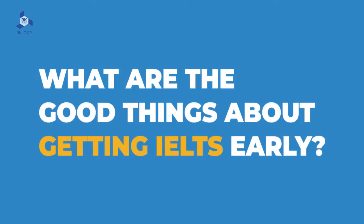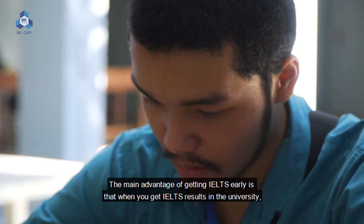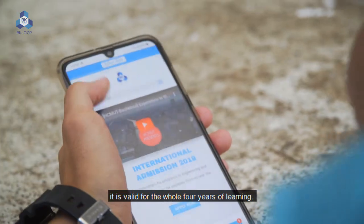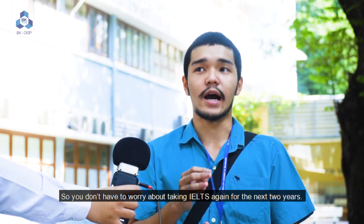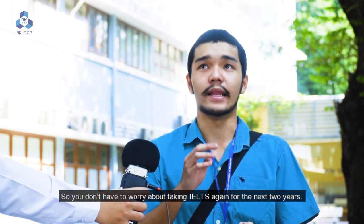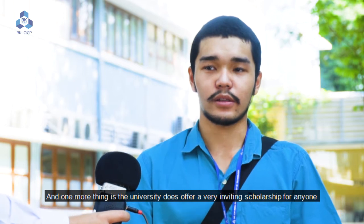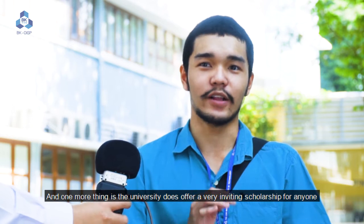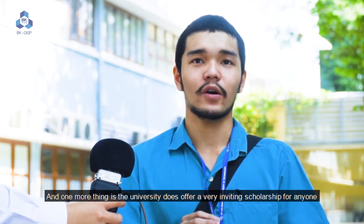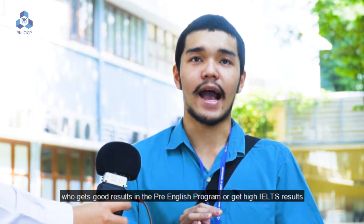What are the good things about getting your IELTS early? The main advantage is that when you submit your IELTS results to the university, it is valid for the whole four years of your studies. So you don't have to worry about retaking IELTS. And one more thing — the university does offer a very inviting scholarship for anyone who gets good results in the pre-English program or achieves high IELTS results.